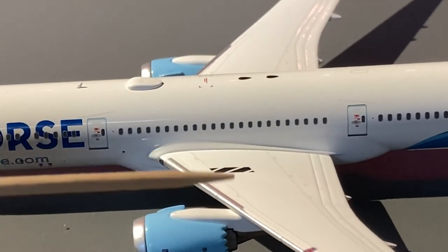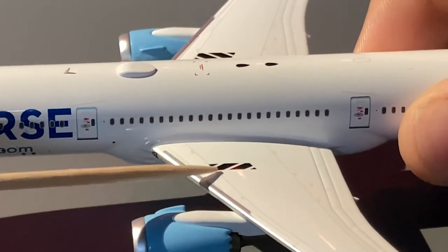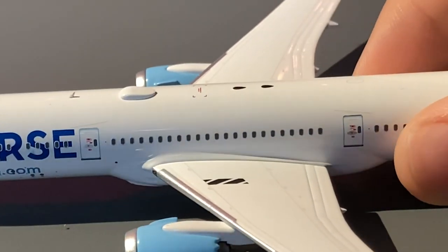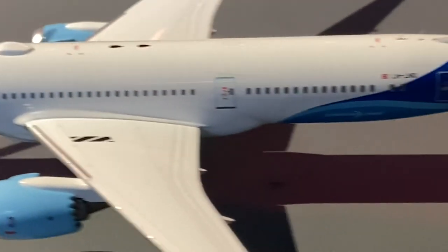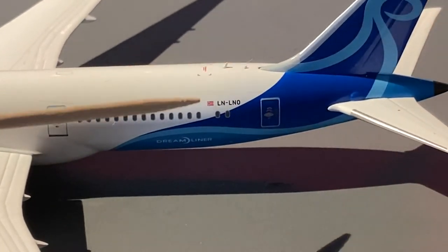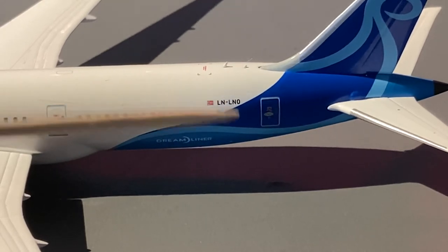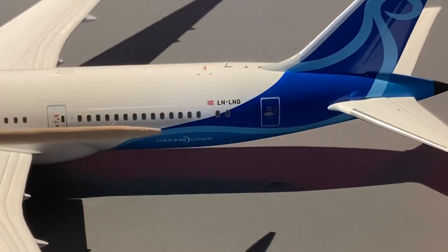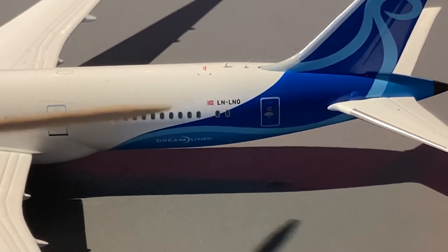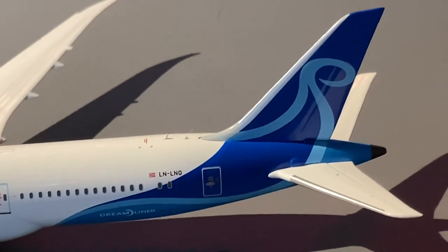There are no emergency exits, which is on par with the real-life counterpart. On the wings for some reason there's a black and white stripe design — I think this has to do with safety standards, or it's just for decoration, so comment below if you know what that is. Moving down the fuselage we have the L3 door, two antennas at the back, the Norwegian flag, the registration Lima November Lima November Oscar, the L4 door, and below it in the livery the word 'Dreamliner.'